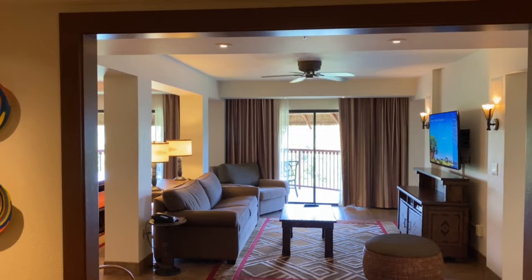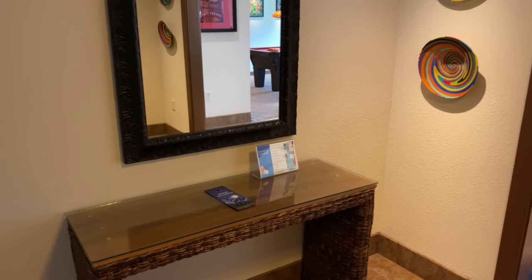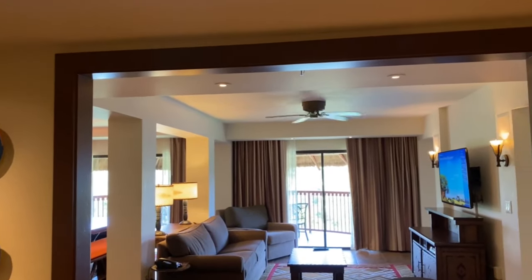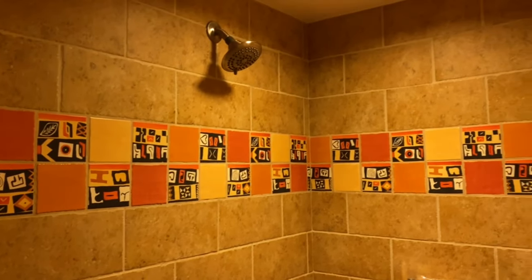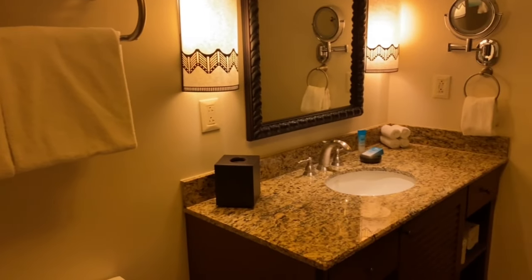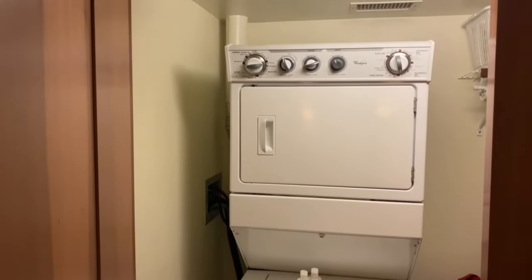When you first enter the entryway, there is a mirror and a table. Straight ahead is the living room. We'll go first off to the right. On the right is the bathroom for the living area. It also has a large walk-in shower. Immediately across is the laundry room with a washer and a dryer.